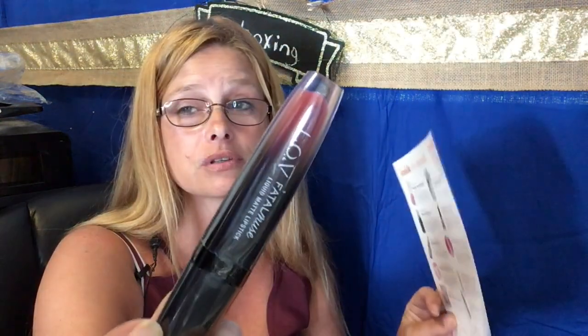Then there's Fatal Muse liquid lipstick. It says long-lasting, no lip liner really needed — though I always use a lip liner because it's good to use even a clear base coat lip liner. It's ten dollars.